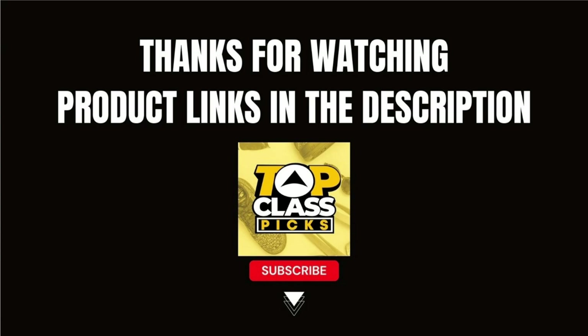There we go, ladies and gentlemen. Thank you very much for watching this video. I hope you enjoyed it. Don't forget, if you did like what you saw here today, you can find all the product links in the description below. If you liked the video, you can hit us with a like and don't forget to subscribe to the channel. We will see you in the next video. Cheers for now.